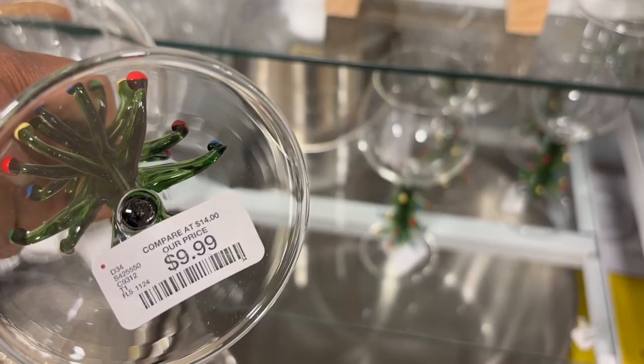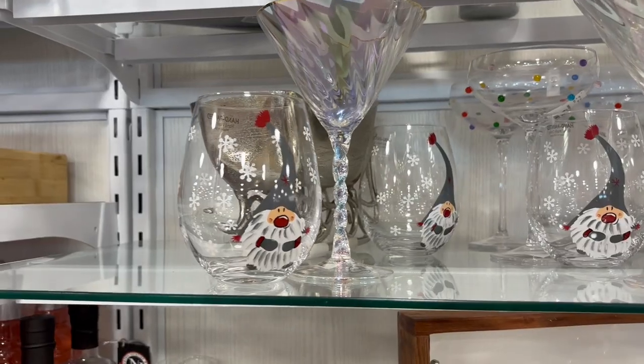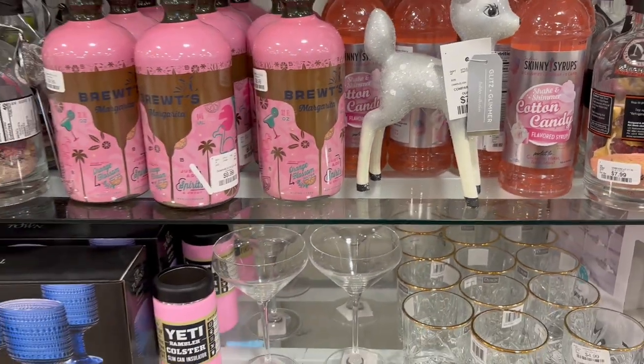And just like that — how cute — and I told you it was gonna be quick! A quick look at what was in HomeGoods for the drinkware. Make sure you like, comment, and subscribe so that you don't miss out on all this fun shopping content over here, and I'll see you next time. Bye!